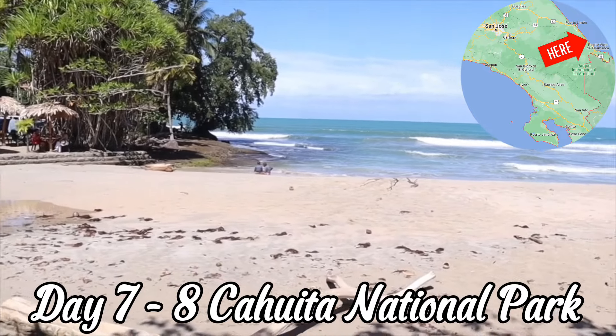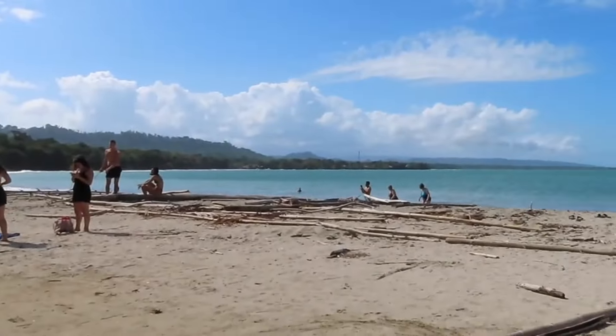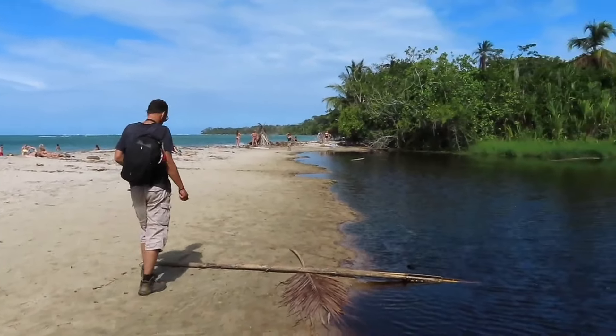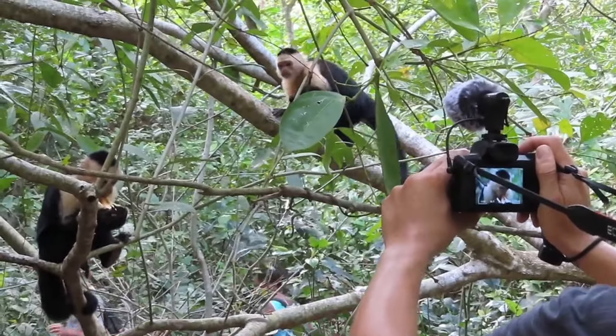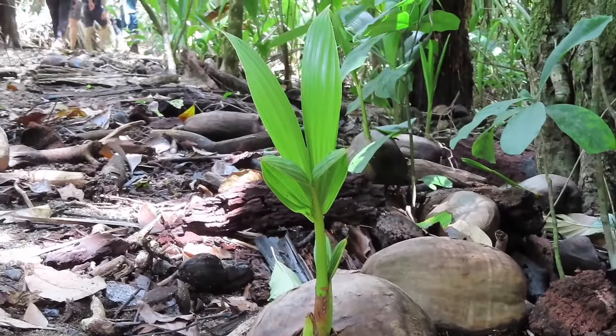Next, we'll head to Cahuita National Park, a coastal park located on the Caribbean coast. Explore the park's stunning beaches and coral reefs, and spot an abundance of exotic wildlife, such as white-faced monkeys and sloths. The entrance consists of a voluntary donation.